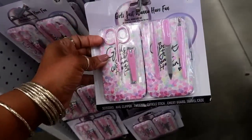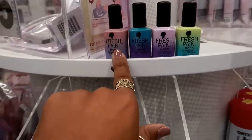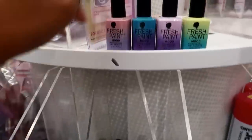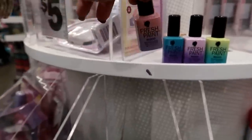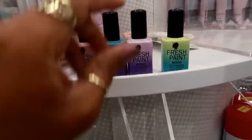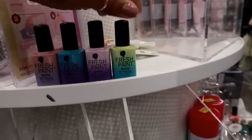Here's a cute little travel manicure set for five dollars — girls just want to have fun! Oh look, they have some mood polish. There are four colors I can see: this one goes pink to purple, there's a pretty teal or turquoise to purple, another pink to purple that's a little different, and one called Fresh Paint — that's really pretty.